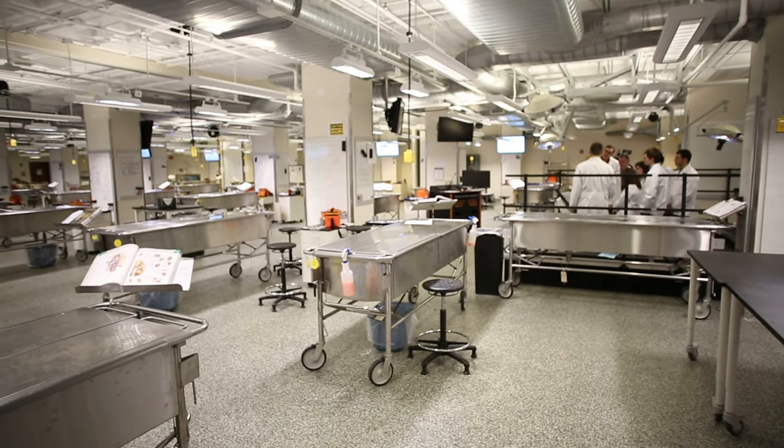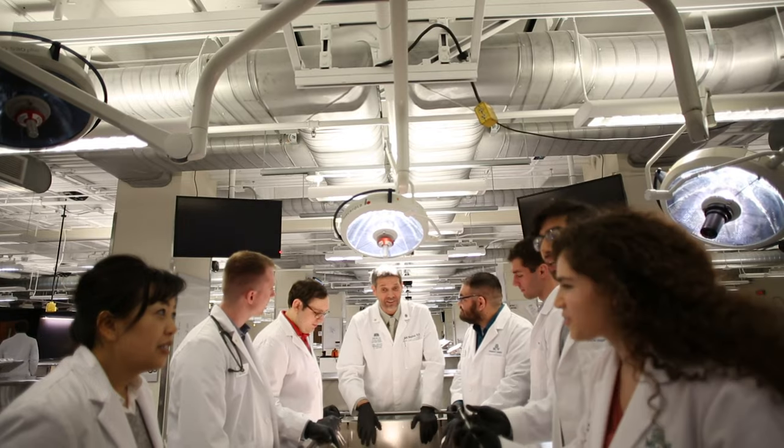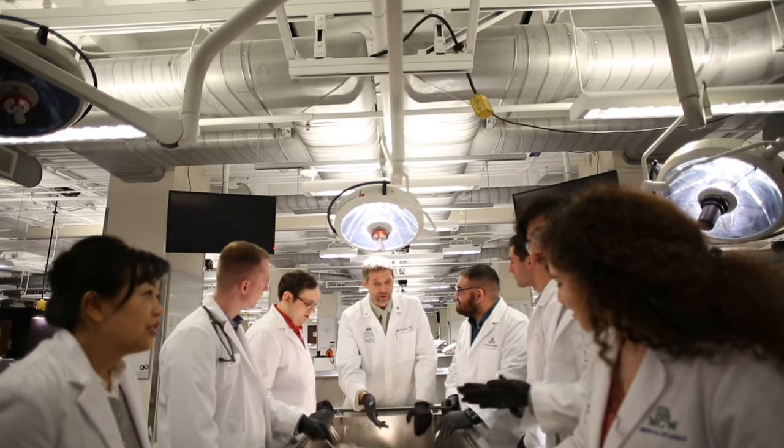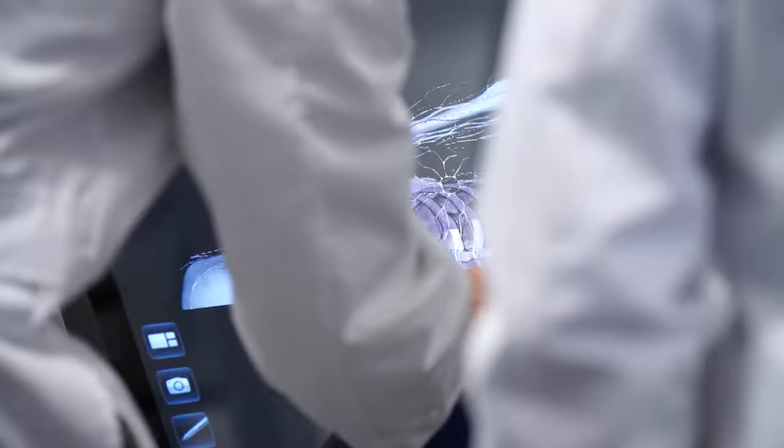The Form and Function Lab is a state-of-the-art human anatomy space. This space is home to MCW's Anatomage Table, which is a life-size interactive anatomy visualization table with accurate anatomic details.